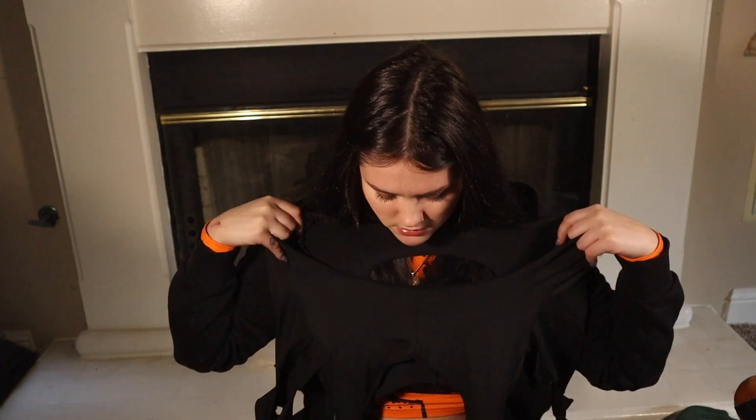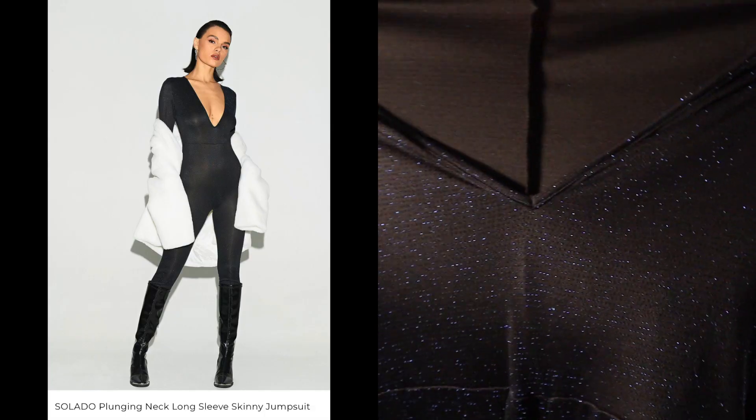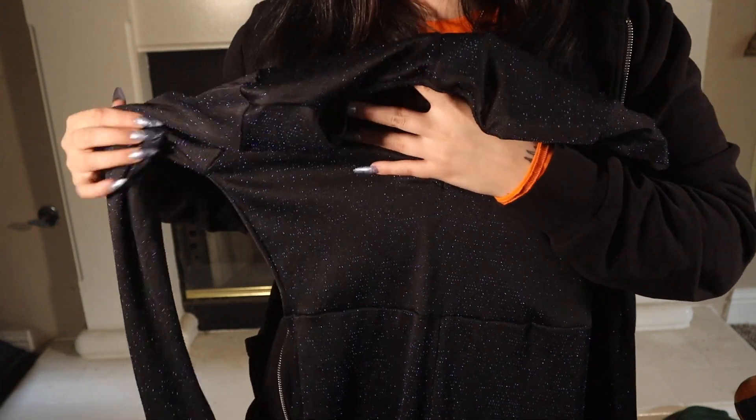This bodysuit is so annoying to get on but it's so cute — I don't even know which way is the back. This next one has a lot of cutouts; I'll just link a picture instead of trying to demonstrate it.